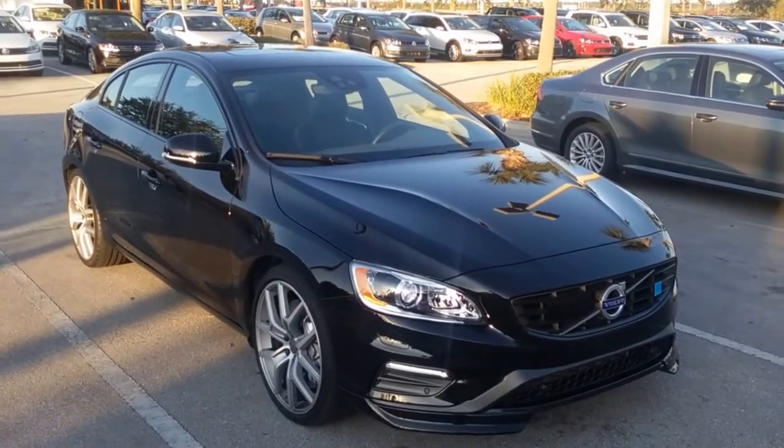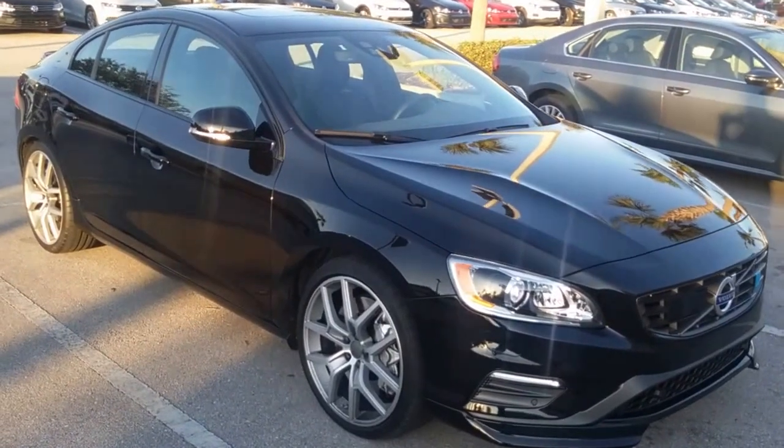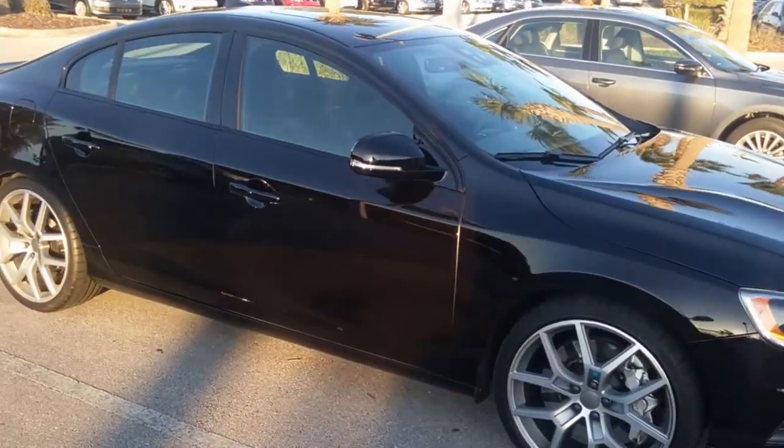This video is for Michael. Here we have our 2016 S60 Polestar Edition. I'm going to do a quick walk around of the exterior and interior for you.